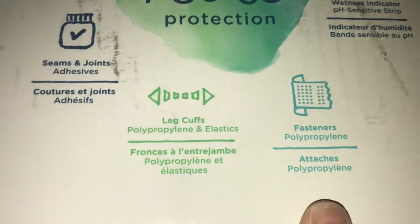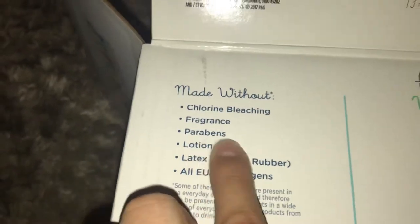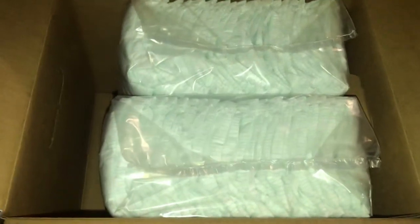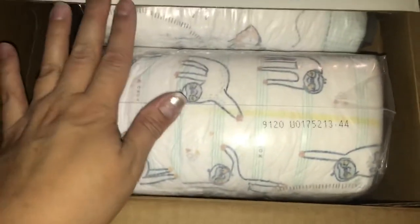They have printed back sheet inks made without dispersed dyes. Seams, joints, adhesives, leg cuffs, and fasteners are polypropylene. It says pure protection that works. As for the smell test, I don't smell anything but a plastic smell — there's no fancy scent to them.